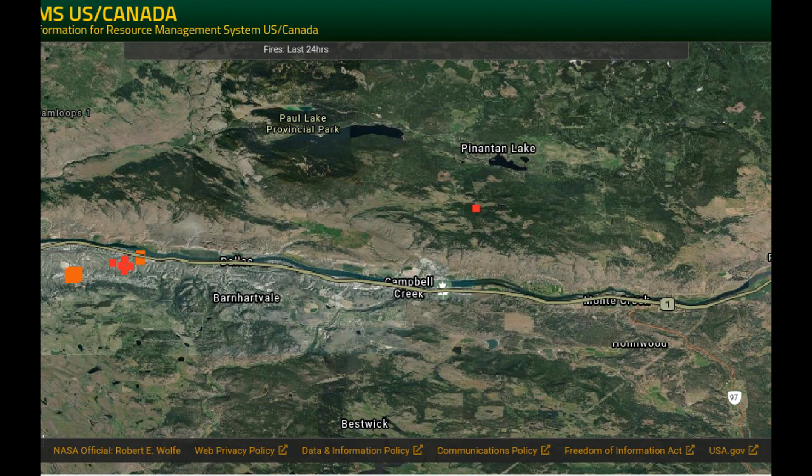We can use this information to get a general idea of where fire may be and where heat is being generated. On this image, we can see a hotspot that appears to be south of Penantin Lake — that's just to the right of center on screen. Another one further right, north of Pritchard. And on the left-hand side, we can see hotspots at Valley View and in the Juniper Ridge areas. They may not be exactly in those positions, but it gives an indication.